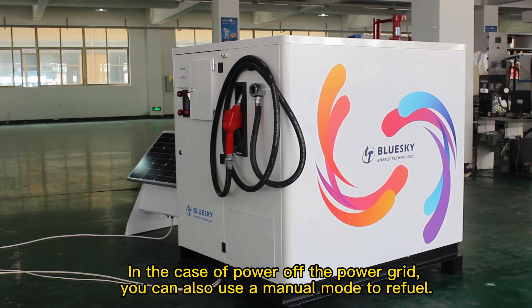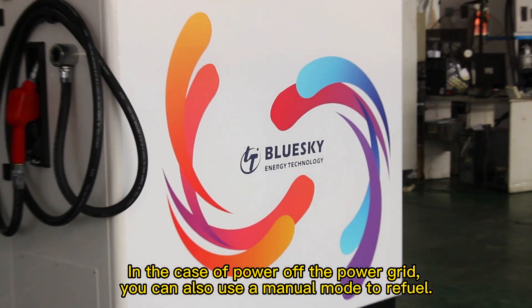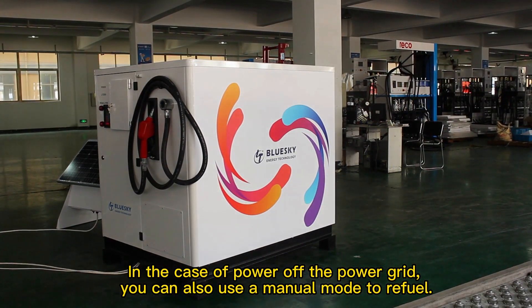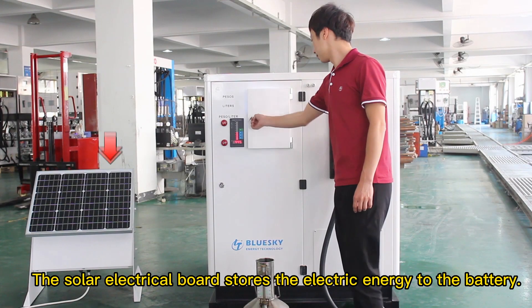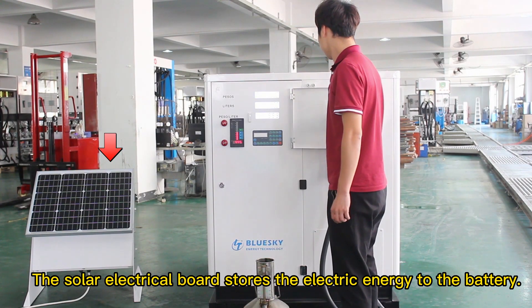In the case of a power grid outage, you can also use a manual mode to refuel. The solar electrical board stores the electric energy to the battery.